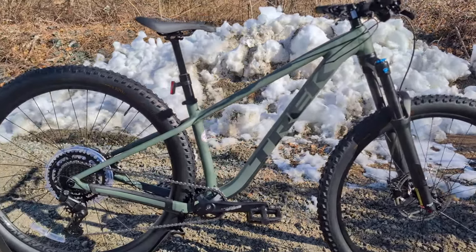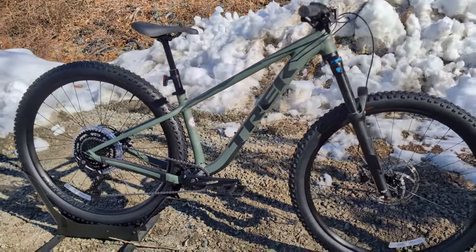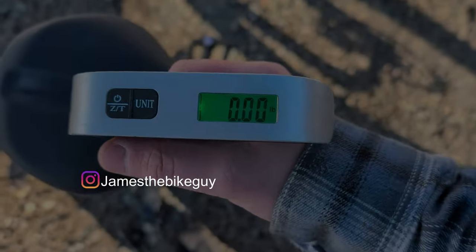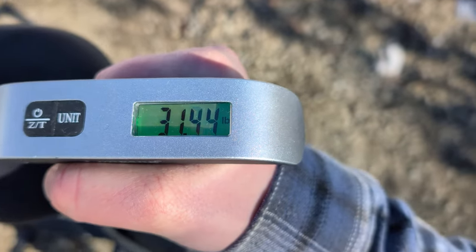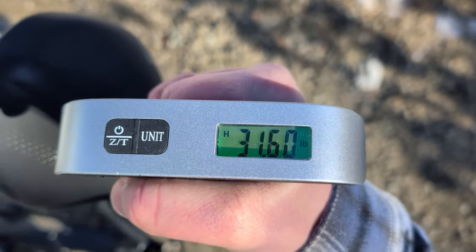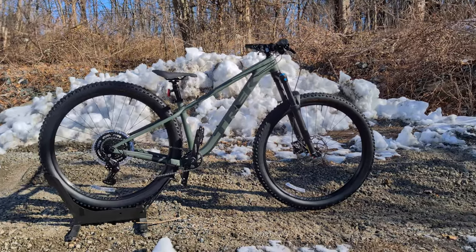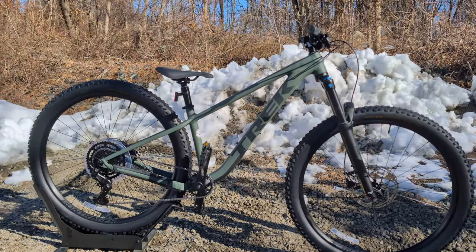Now that we've gone over all of those cool features that have been added, the Roscoe 6 comes in and weighs 31.6 pounds. Thanks for joining me to check out the Trek Roscoe 6. Let me know your thoughts down in the comment section below, browse the channel to see other cool things, and I look forward to seeing you out on the trail.